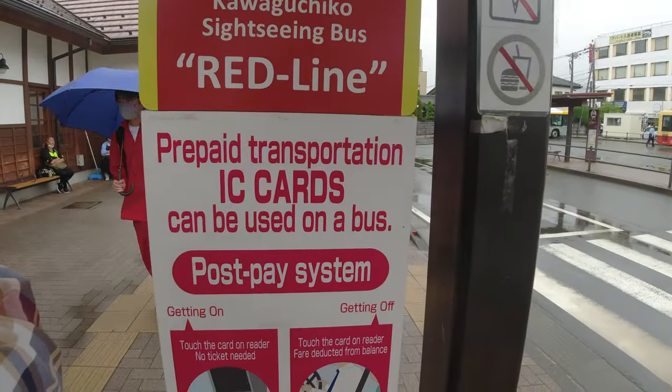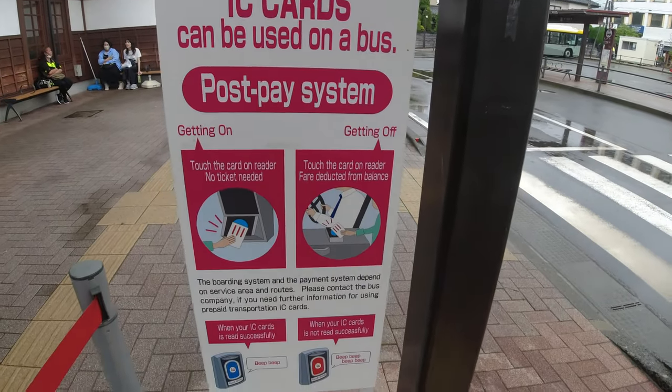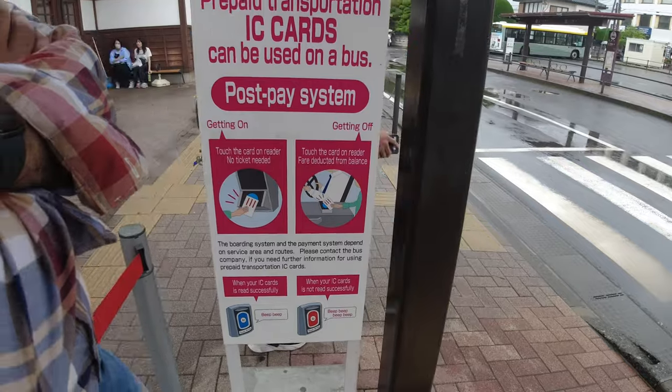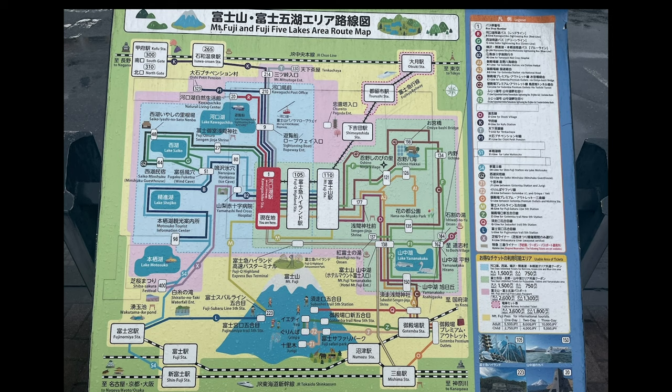The best way to explore Kawaguchiko is by sightseeing bus. You can get your tickets at the station, or if you have an IC card, that works absolutely fine here. You will also see maps which give you detailed information in English, and this is really helpful to explore Kawaguchiko.